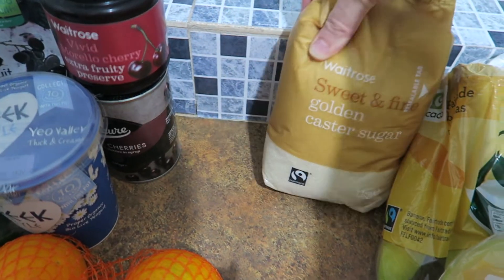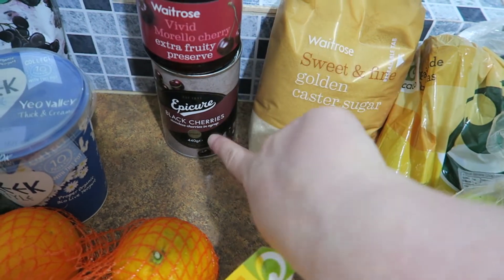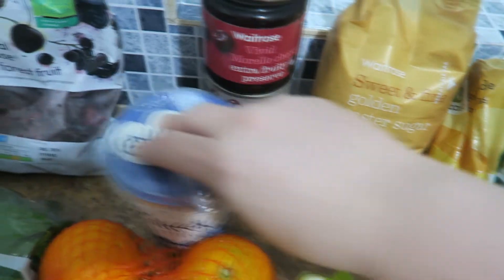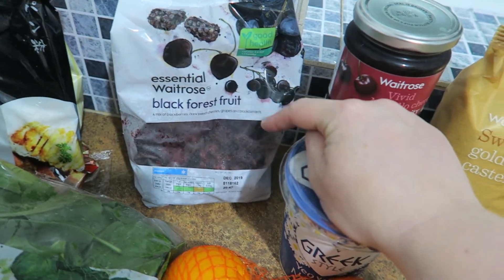It's my sister's birthday this week, so we're going to make her a cake. We've got golden caster sugar for that — it's like a black forest gateau, so there's cherries and syrup and morello jam.